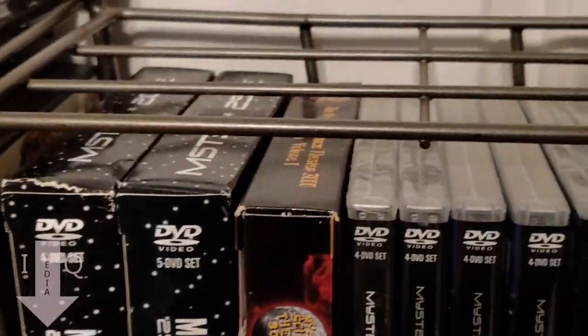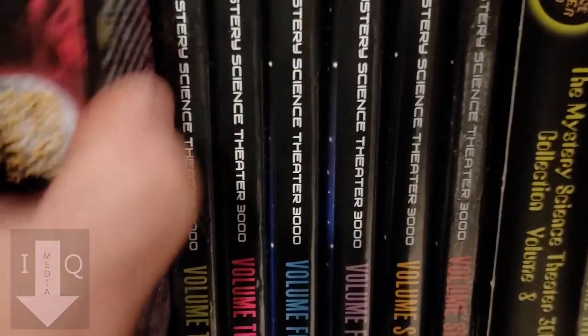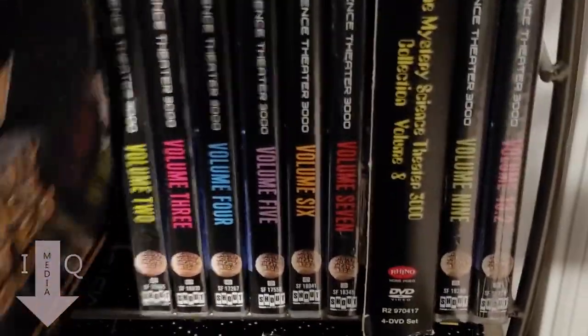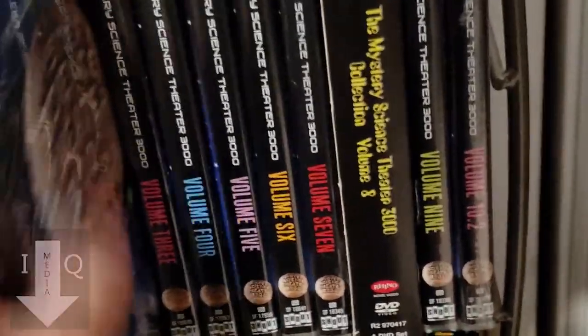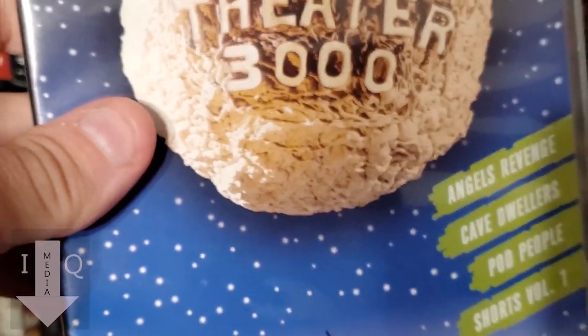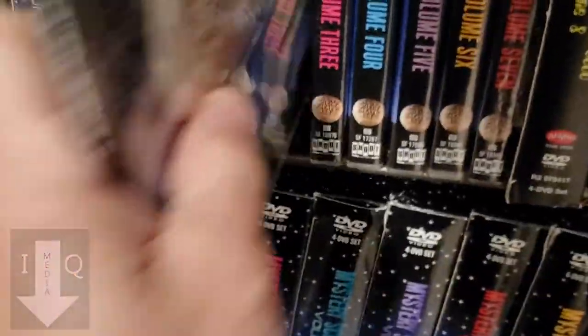I'm sorry I've spent so much time on Mystery Science Theater — it's my favorite. These right here are the original Rhino sets that were released. They have solid black cases. Rhino released I think 12 or 13 sets before they switched to Shout Factory. These are the re-releases of those Rhino sets. I don't have all the original Rhino sets — I have four of them.